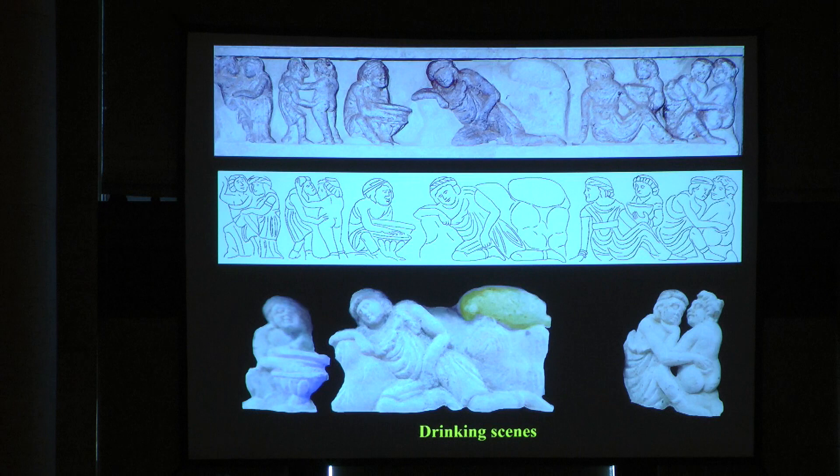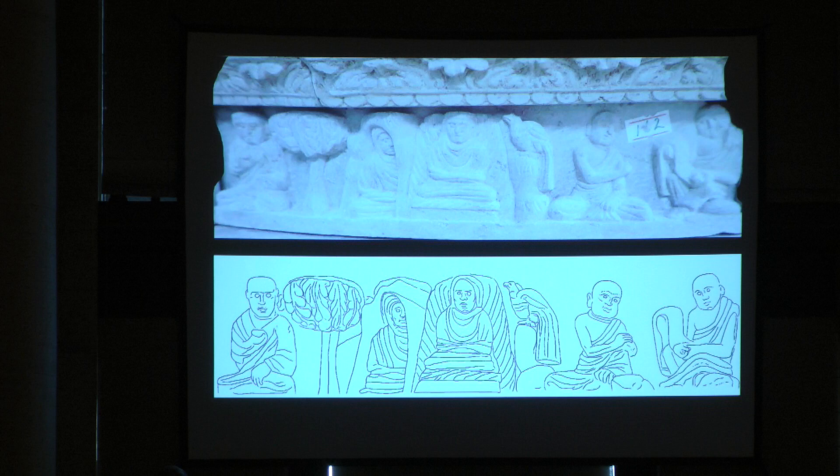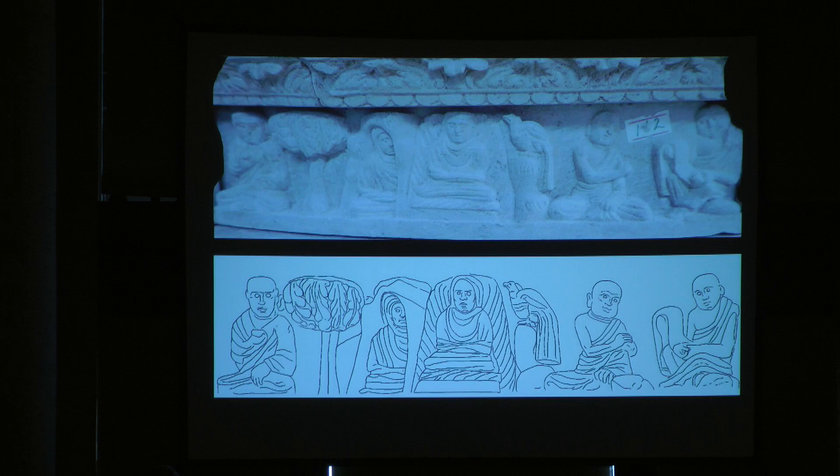There are so many scenes in this whole sculpture. Different positions, flirting, drinking, everything. But it ends — very importantly — with monks reading the script. As if it is a part of the whole scene: you do your things, but you don't forget the scripture. That's part of the dharma. These are one of the first depictions in the world where you can see how the script is read.